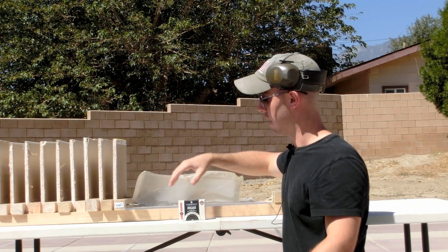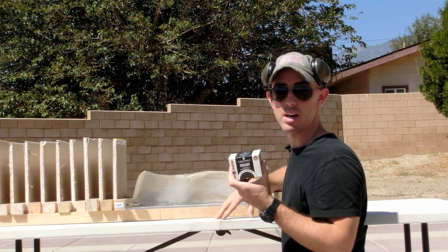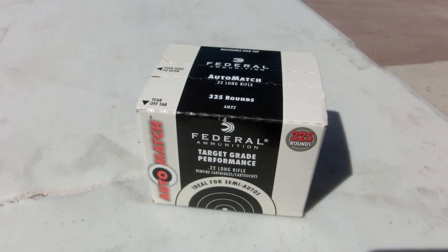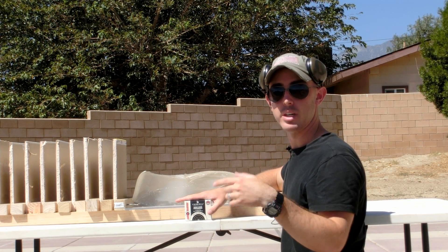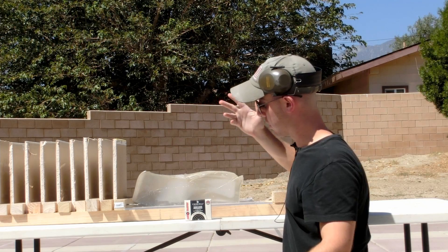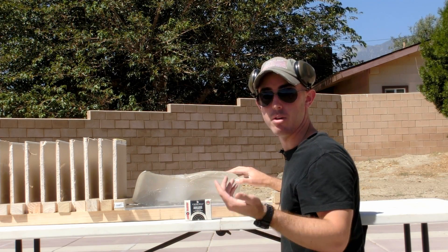Before we get into the test, we're going to host our second giveaway. We actually hit a thousand subscribers this week, so as a thank you we're giving away a box of 22 long rifle ammunition. If you're interested, go to the description, click on our Facebook link, like our page, come back here and comment telling us how many walls you think each round will go through. After a certain amount of time we'll pick a winner and send this box to you for free.